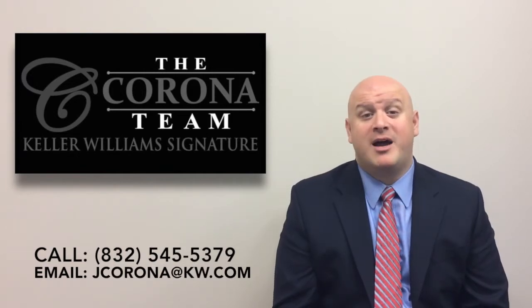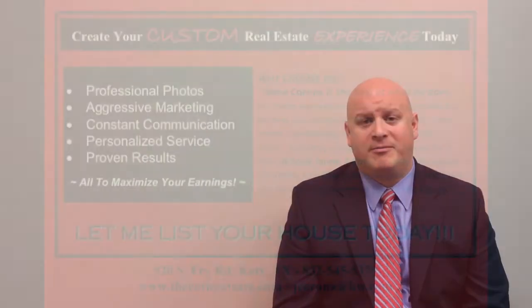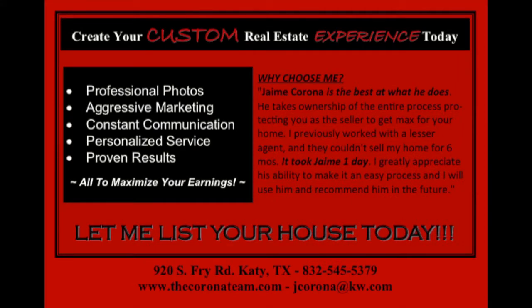So if you or someone you know is interested in buying a home in Ventana Lakes, give me a call. If you're looking to buy or sell a home, the Corona team's the way to go. Call the Corona team today.